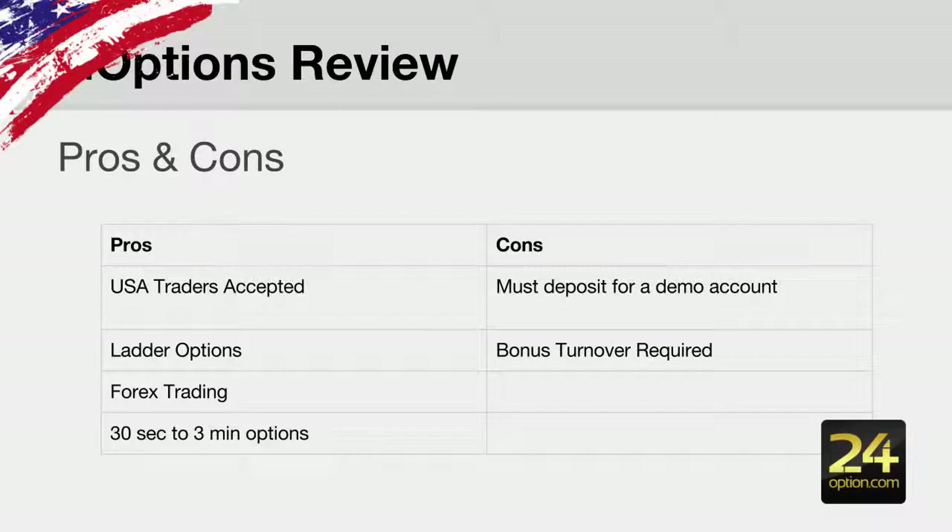The pros and cons of GoOptions: they do accept US traders, and they accept traders from around the world. Yes, they also accept US traders, which is a huge positive about this broker.